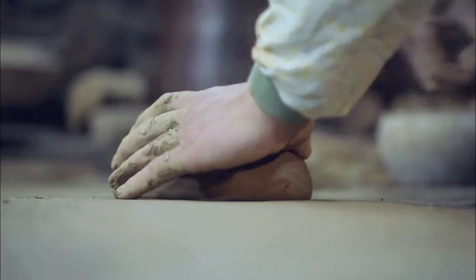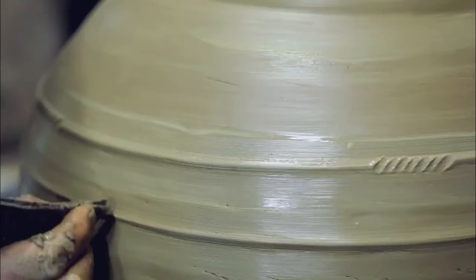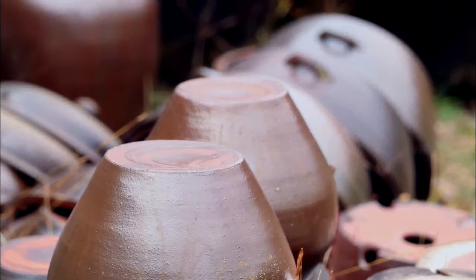Heavy clay is pounded and kneaded repeatedly. A shape is formed on a potter's wheel and designs are engraved into the surface. The clay is baked in a kiln and a simple earthenware object is finally completed at the careful hands of a master craftsman.